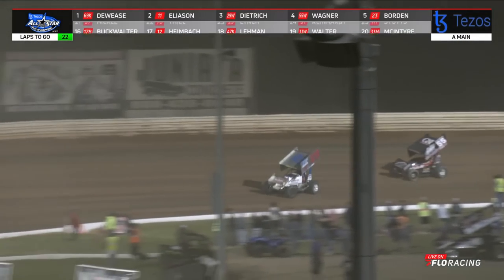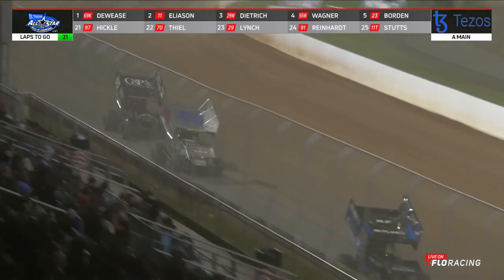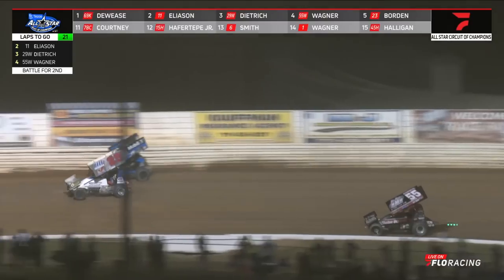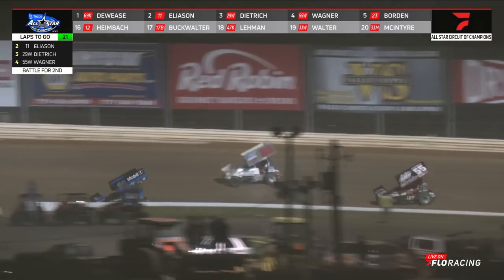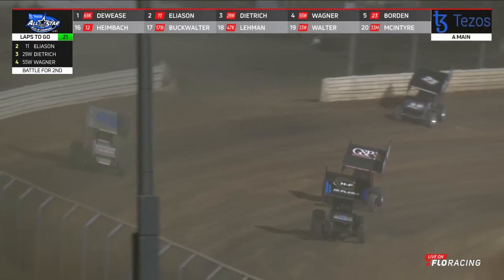Here comes Dietrich going after Corey Eliasson for second, and he's got Mike Wagner hot in tow. Mike Wagner has found something in the middle of this racetrack. He'll now duck right behind Dietrich. Dietrich is going to move it to the runner-up spot off of turn number two — but Eliasson leads the lane there, and he'll drive back by. And Macri shoots by Brent Marks, moving Anthony Macri up a spot. Now Marks comes back at him over in three and four.